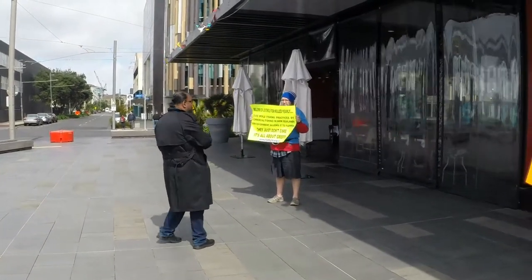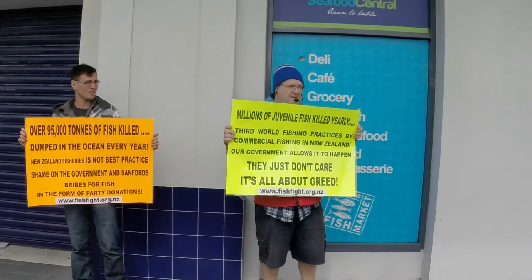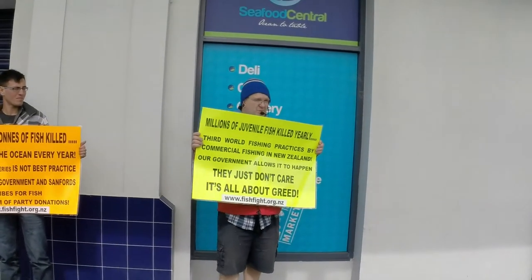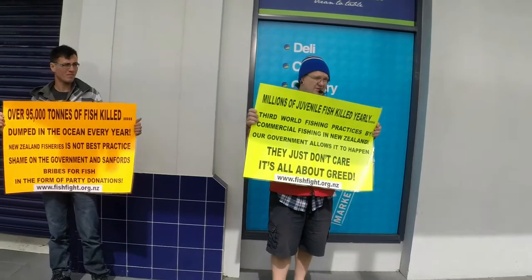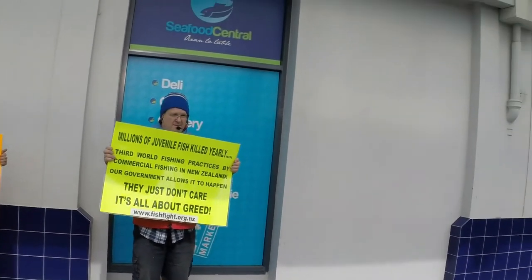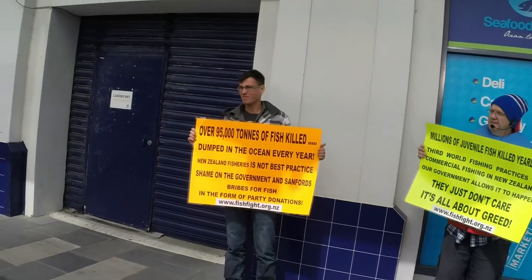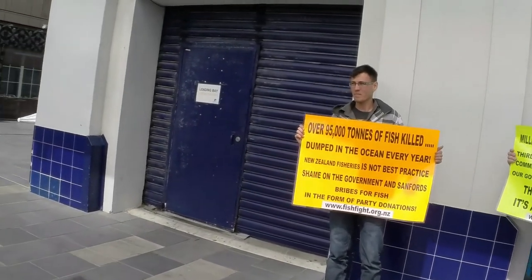This is very important that we do something to change our fisheries. There are tonnes of bycatch and seafood wasted by the commercial fishing industry. They just kill it and dump it in the water.